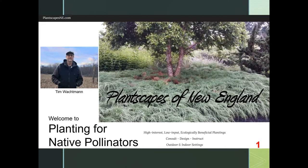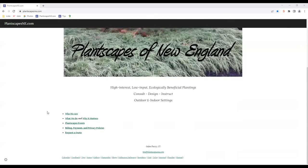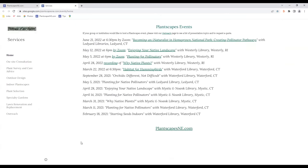Before I get into my presentation, let me go to the Plantscapes website. I'll show you a few things of interest there. The website is located at plantscapesne.com. The first thing I'll point out is under Plantscapes Events. If you missed the first talk, 'Why Native Plants,' I have a link there to the recording. I've also got some other talks coming up soon. The third one in this series will be 'Enjoying your Native Landscape,' which will give you a lot of ideas of what to do once you've started putting native plants in your environment.